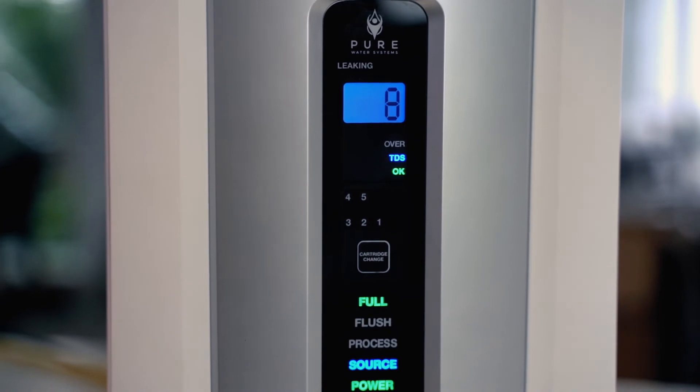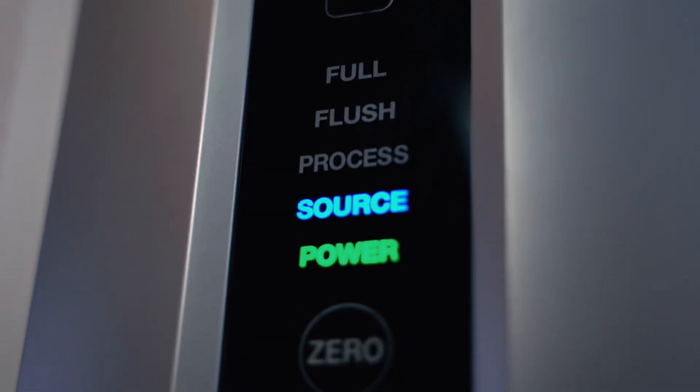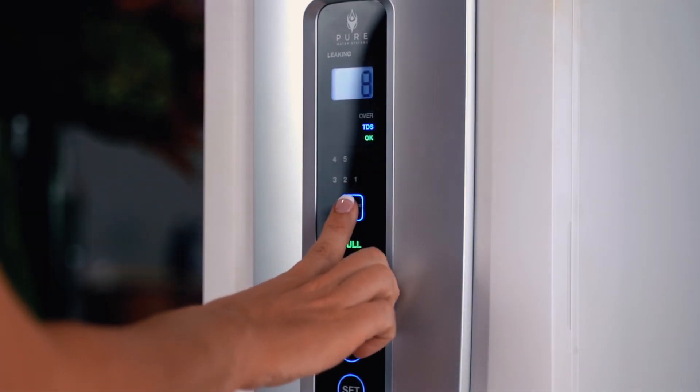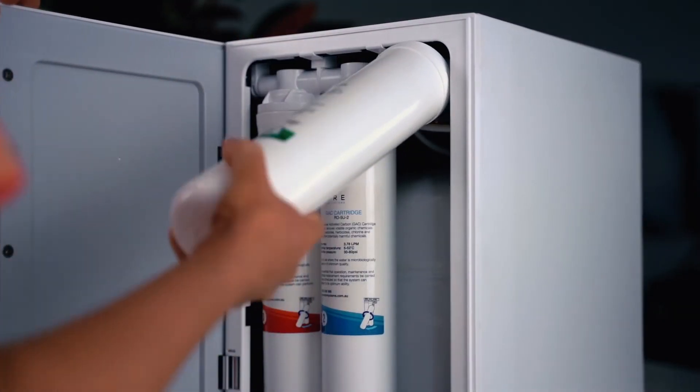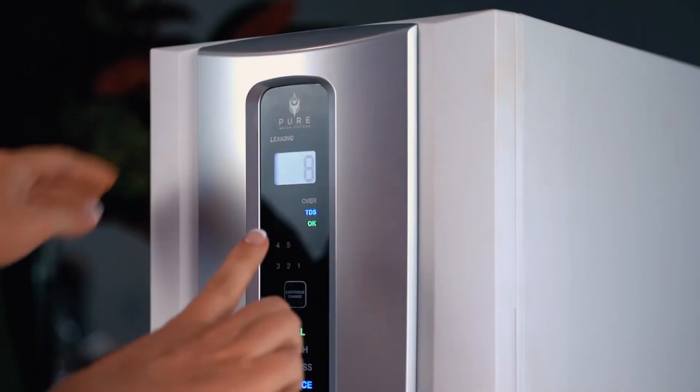The RO5U's intelligent monitoring system ensures optimal performance around the clock and is available at your fingertips. Maintaining the RO5U couldn't be easier — the system will remind you when it's time to replace the filter cartridges, which can be changed with a simple twist and click.